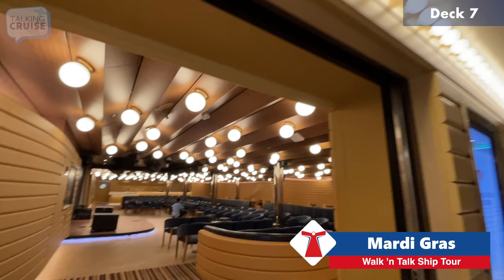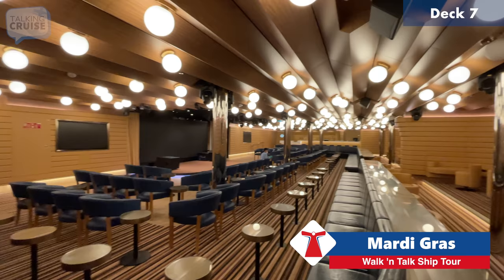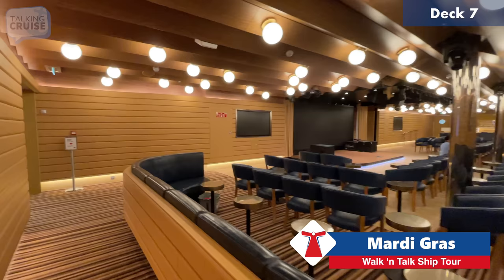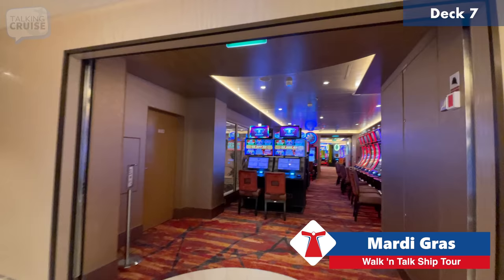We're entering the Limelight Lounge. As I said, this kind of space would normally be shared multi-use — comedy, variety shows, karaoke — but because of the size of the ship they can have so many dedicated spaces, so you're not having to swap one space for different entertainment options.